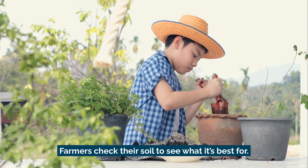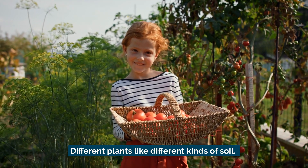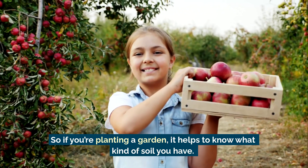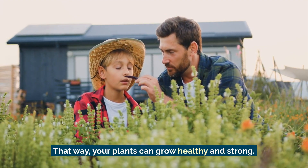Farmers check their soil to see what it's best for. Different plants like different kinds of soil. So if you're planting a garden, it helps to know what kind of soil you have — that way your plants can grow healthy and strong.